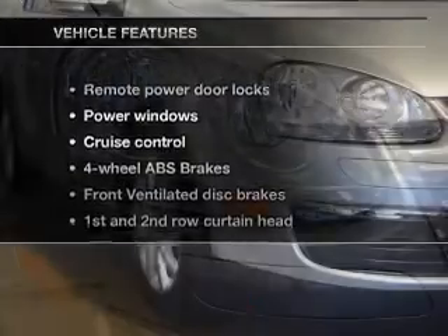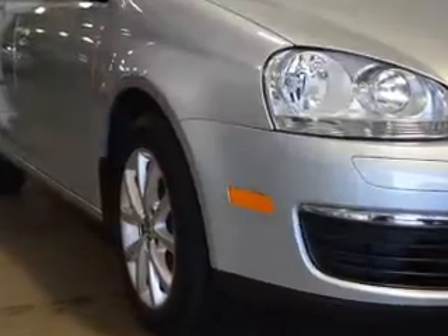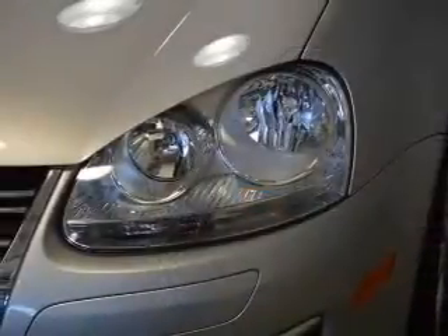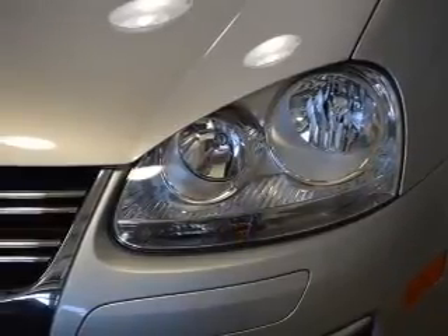And with these notable features, you won't want to miss out on the opportunity to own this amazing ride. Keyless entry, power door locks, power windows, cruise control, Bluetooth wireless, and AM FM stereo with a CD player.